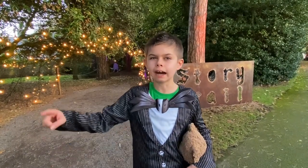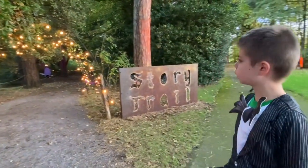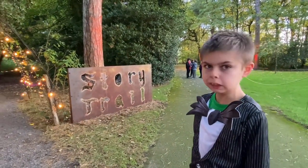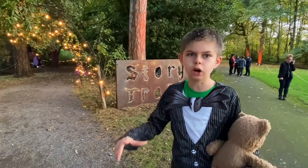We are going now into the story trail and look at these lights. They're so pretty and so spooky and really creepy as well. So let's go inside.